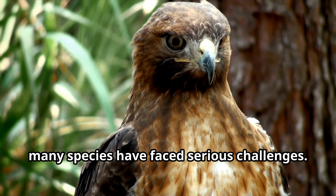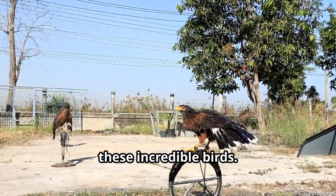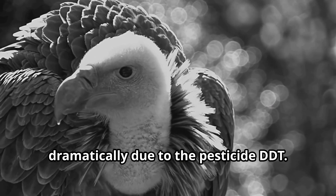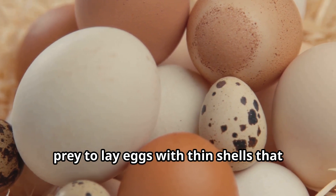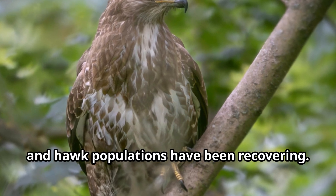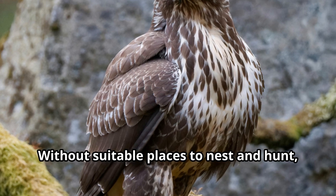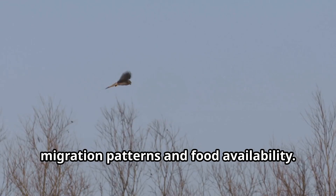As amazing as hawks are, many species have faced serious challenges. In the mid-20th century, many hawk populations declined dramatically due to the pesticide DDT. This chemical accumulated in the food chain and caused hawks and other birds of prey to lay eggs with thin shells that would break before hatching. Thankfully, DDT was banned in many countries and hawk populations have been recovering. Today, hawks still face threats from habitat loss as forests are cut down and grasslands are developed.